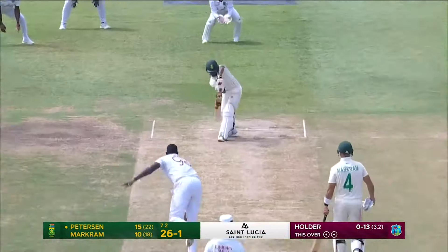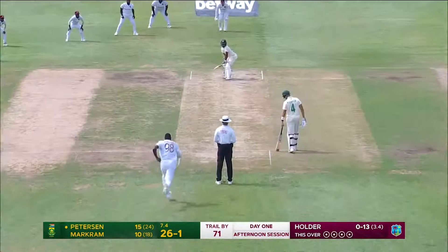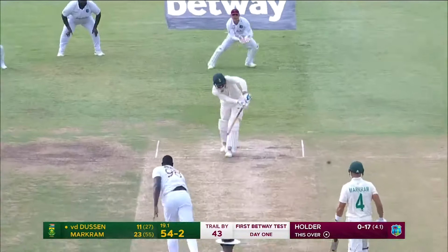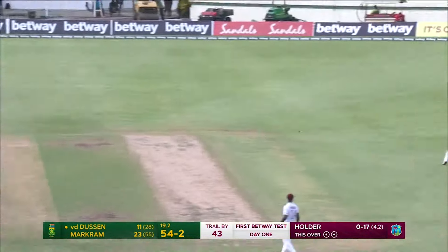So perhaps wider than the second set of stumps. So sometimes as an opening batsman, wider ones. I think this is the case.